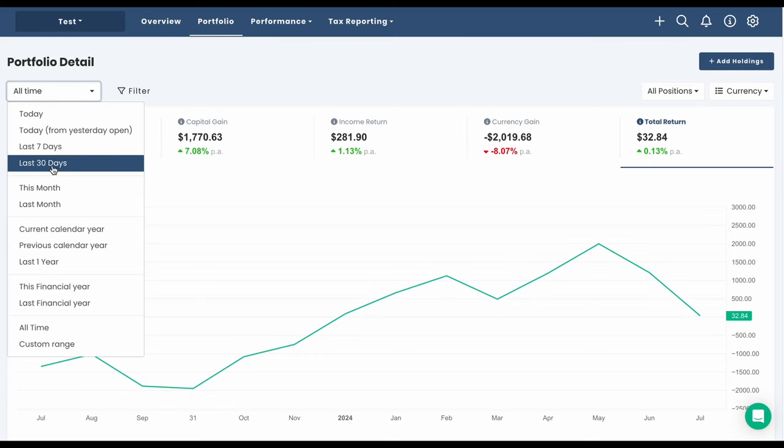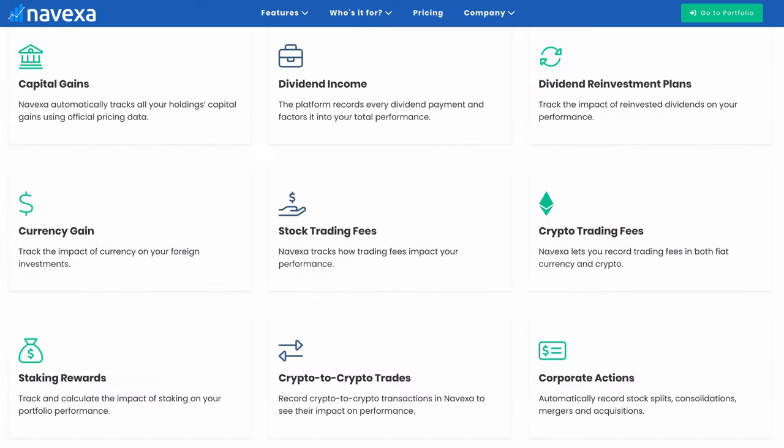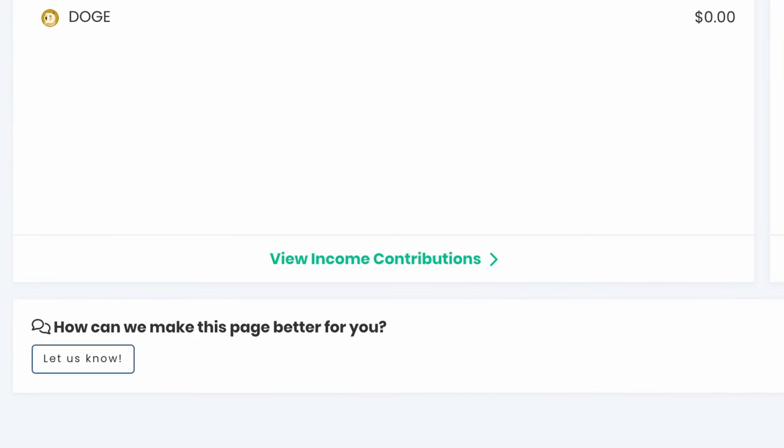As you'll see later in this video, Nivexa's UI is very intuitive, and investors get a great view of their returns, broken down by capital gain, currency fluctuations, taxes paid, and dividend income. Nivexa also takes a community approach to their product development pipeline — on every page of the portal, they openly ask their users to suggest new tools and features. They also have Android and iOS apps, which makes it easy to track your portfolio on the go.